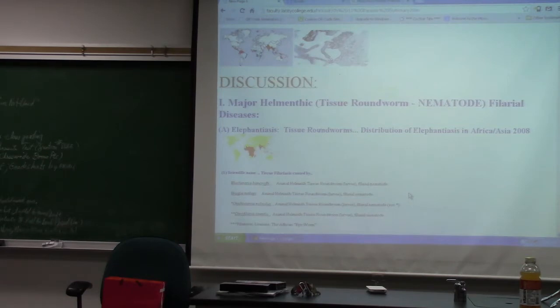The two cheating cases will result in failing the class. One student listed a peptone iron deep that we didn't do; another listed an SS agar plate we didn't do this term — meaning they were copying someone else's paper. To clarify: Kligler's iron agar is the stab test we did, not peptone iron deep. They also listed KIA, peptone iron deep stab, and SS agar — but we haven't done SS agar — so that made it obvious.